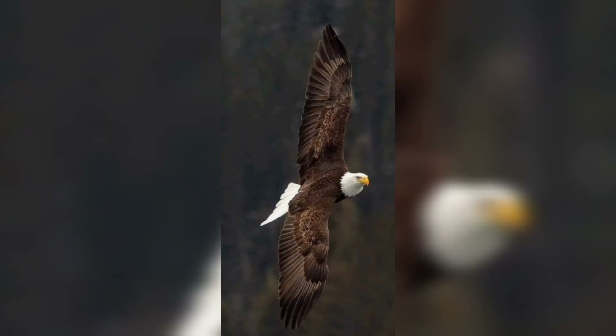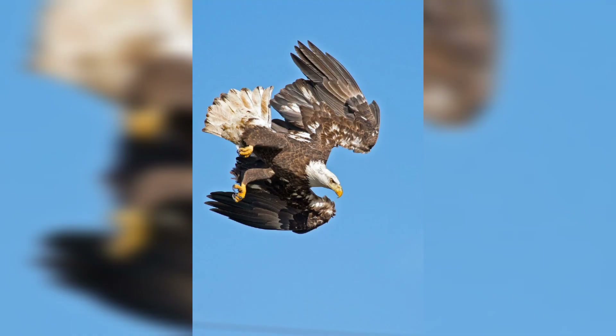Eagle hunting is not without risk. Eagles face challenges including defending their territory and protecting their catch from scavengers.